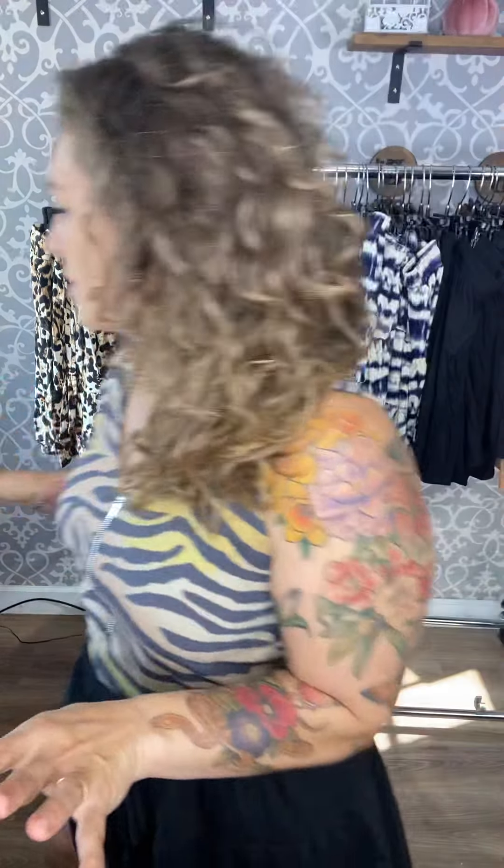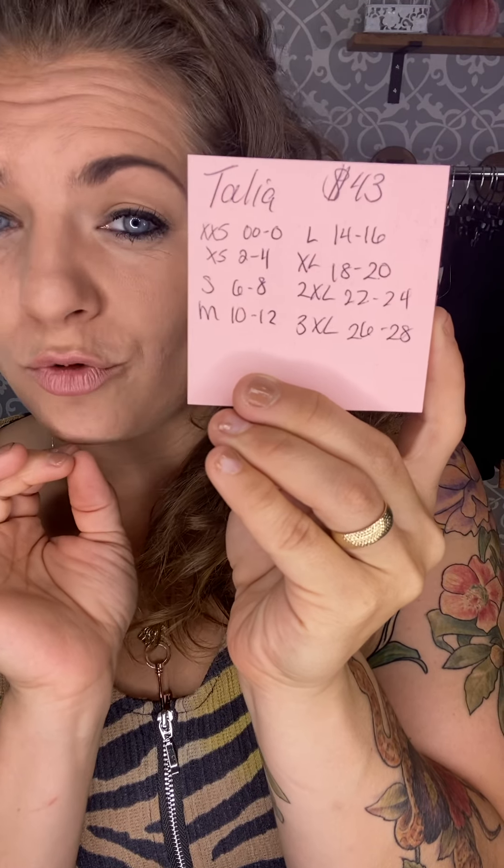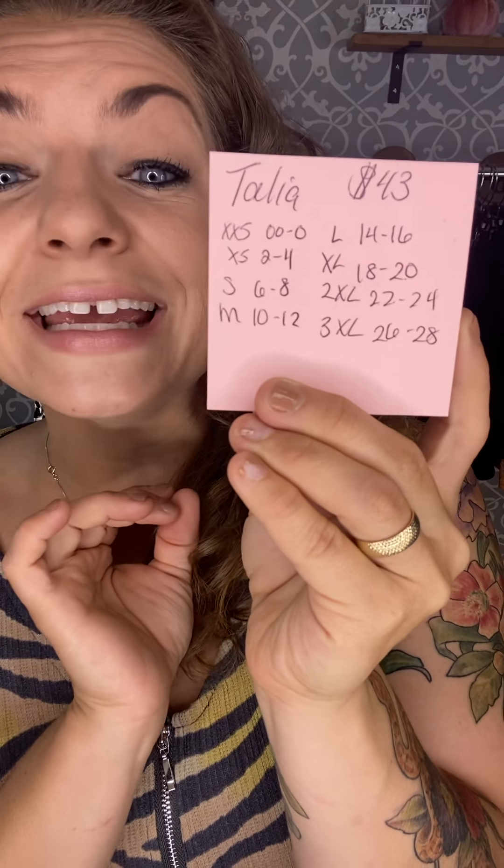Let's talk about sizing. For Talia, you want to go true to size. Extra extra small is double zero to zero, extra small is two to four, small is six to eight, medium is ten to twelve, large is fourteen to sixteen, extra large is eighteen to twenty.